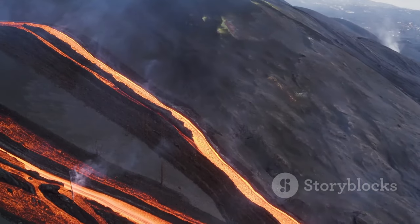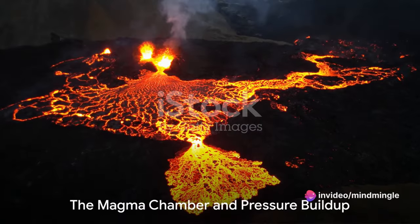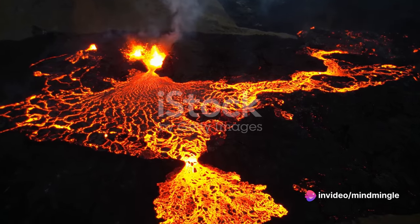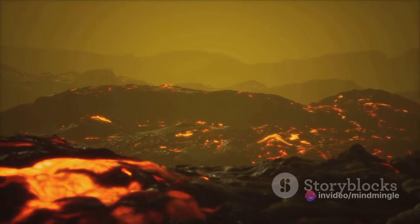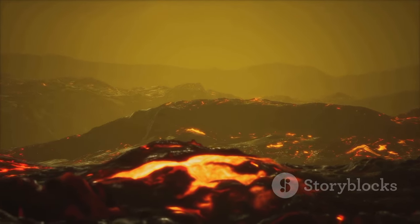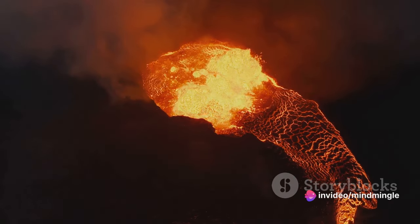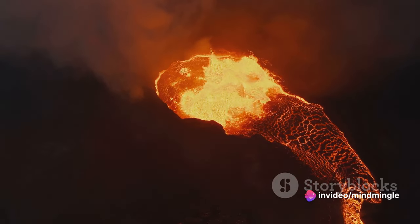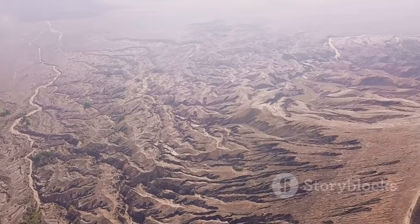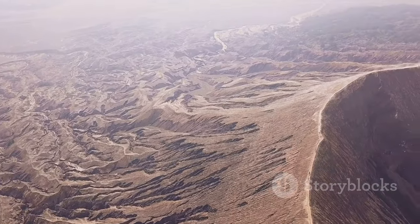This magma, lighter than the surrounding solid rock, begins its ascent towards the surface. As the magma rises, it finds a temporary home in magma chambers beneath the volcano. These chambers serve as colossal reservoirs, holding immense quantities of molten rock. Like a kettle on a stove, the magma continues to heat and the pressure begins to build within these cavernous spaces. It's a bit like a ticking time bomb, with the magma chamber storing energy that's just waiting for the right moment to be unleashed.